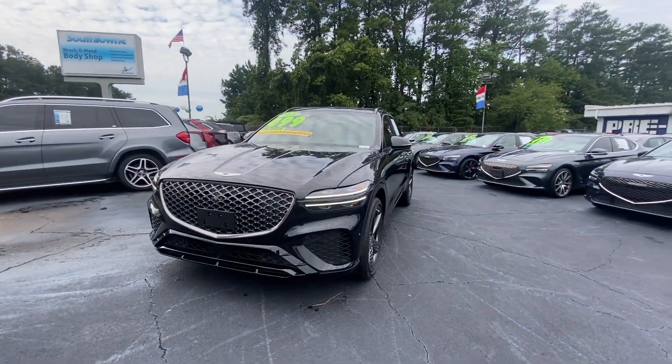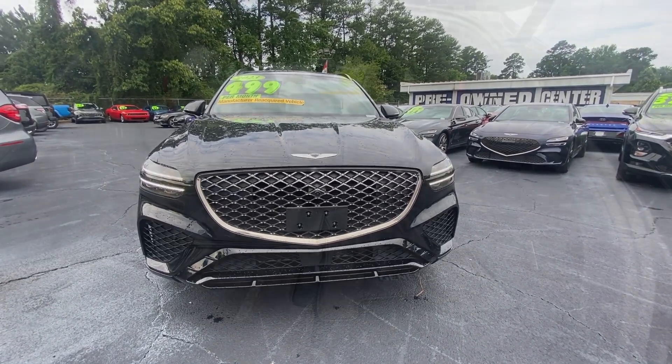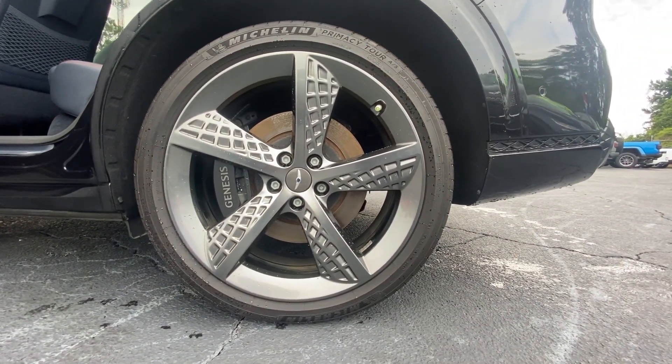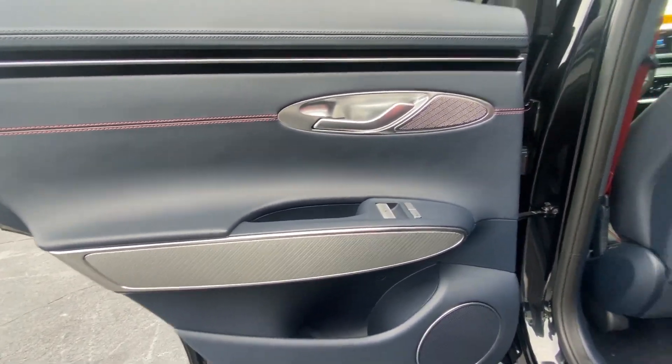The following are some of this vehicle's highlighted options: Apple CarPlay and/or Android Auto, panoramic roof, navigation system, keyless entry, power passenger seat, heated mirrors, satellite radio, backup camera, power lift gate, and premium sound system.